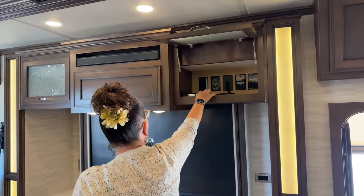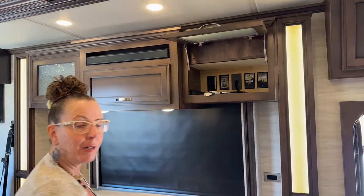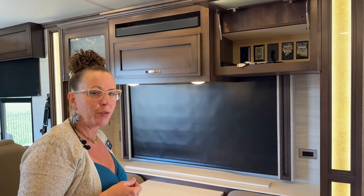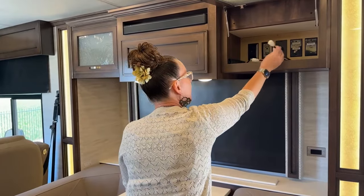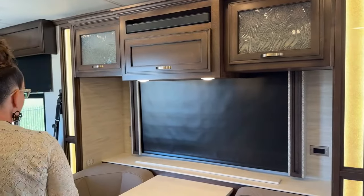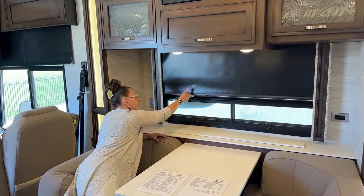Up here you're pre-wired for all the cool things. We're not a huge TV family — I don't even know if we watched one movie in 10 days. My son and I were like, next time we're going to bring the Xbox because it's all pre-wired. You could play the Xbox on your big TV. We spent so much time riding bikes and hiking that we just really weren't inside the coach very often because the weather was fantastic.